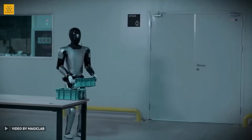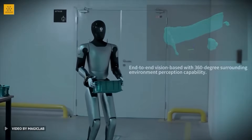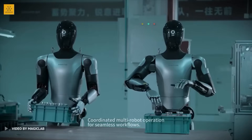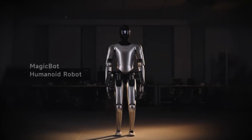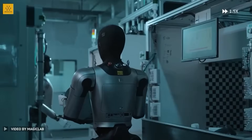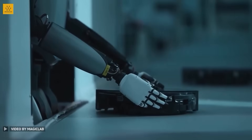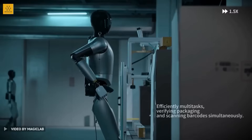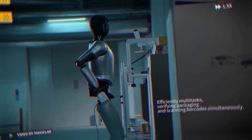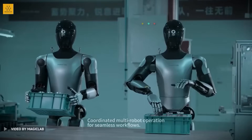Factories feel the same way. A shocking amount of factory work is just looking at objects and checking for defects — tiny scratches, misprints, crooked labels. Human eyes get bored and attention drops. But MagicBot doesn't blink and doesn't lose focus. It walks up to a station, picks up a product, rotates it under cameras, and instantly compares it to what a perfect version should look like. It's like having a super strict inspector that never gets tired and never misses a flaw — meaning humans can focus on fixing real problems instead of staring at items for eight hours straight.